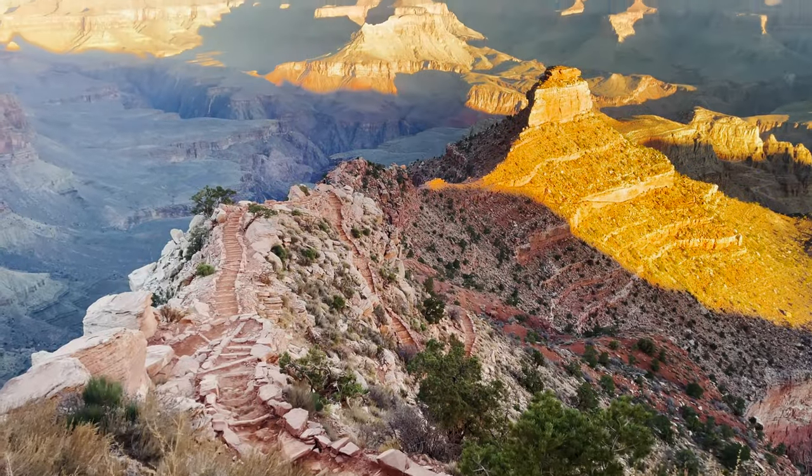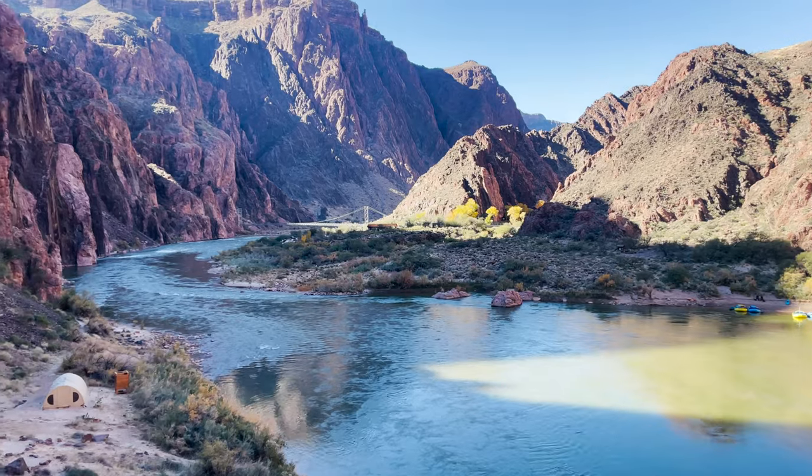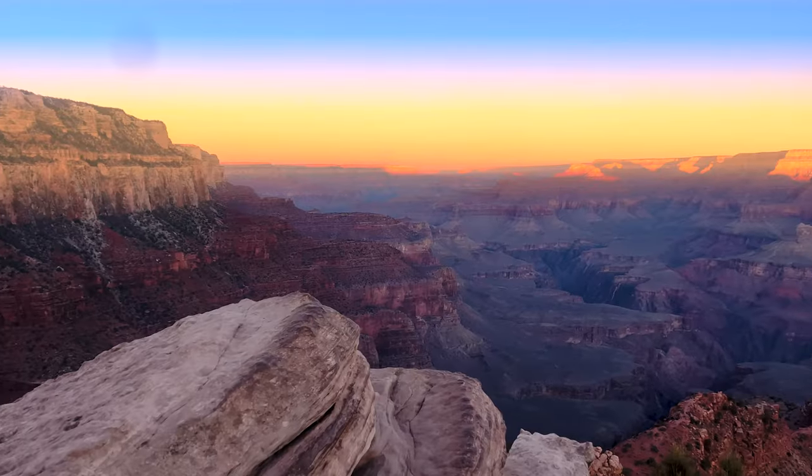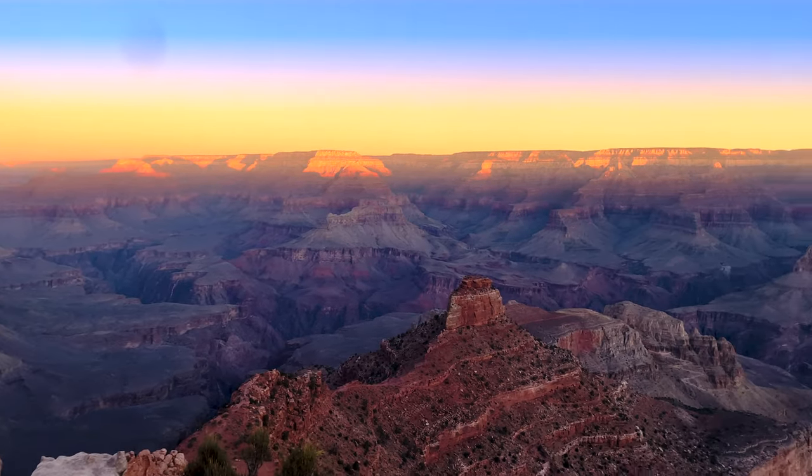Look, Simba — everything the light touches is our kingdom. The sun will set on my time here and will rise with you as the new king.